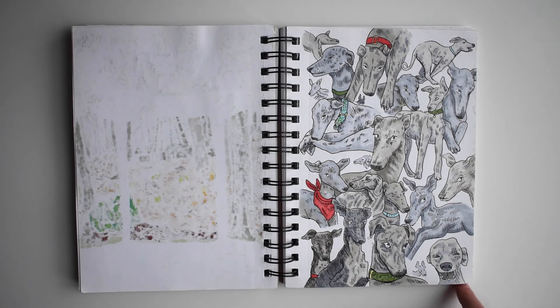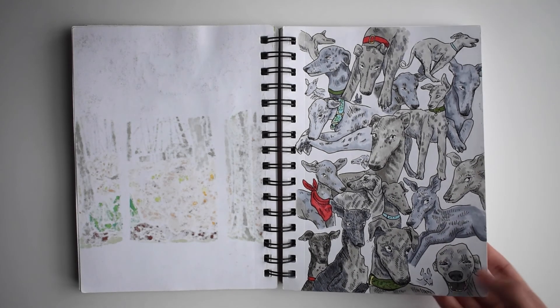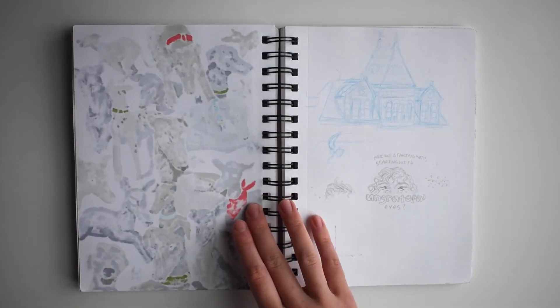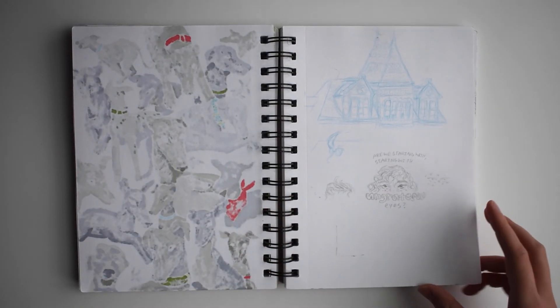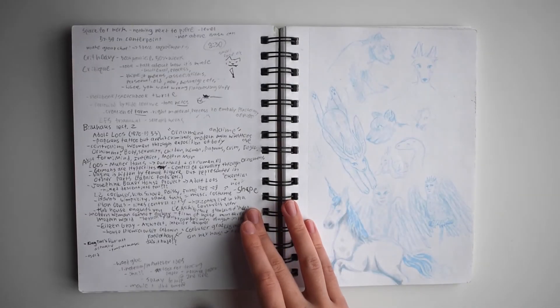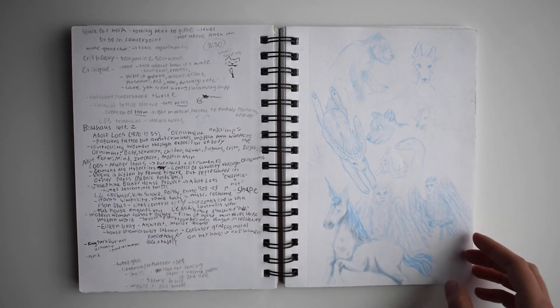A lot of greyhound studies with Micron pen and then colored with Copics. And then a drawing from Brown University campus. Some random art history notes.